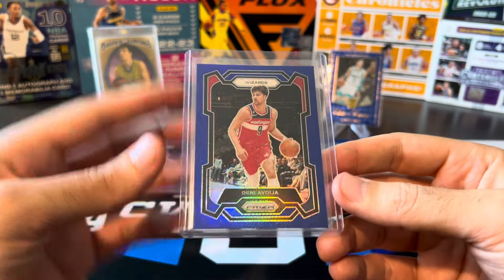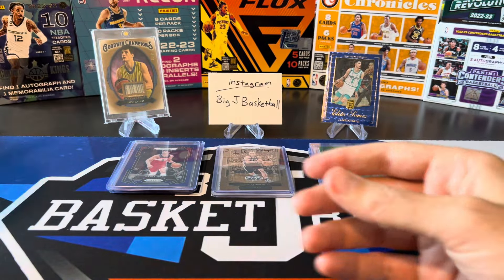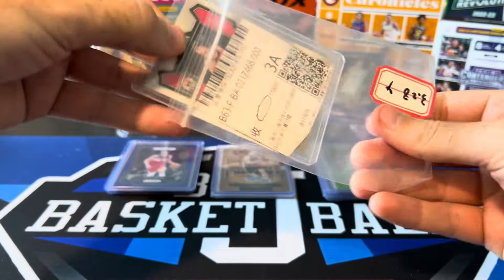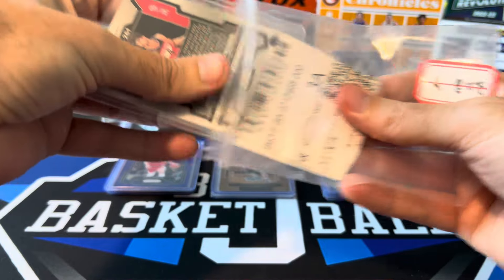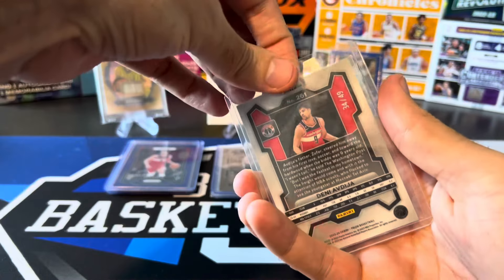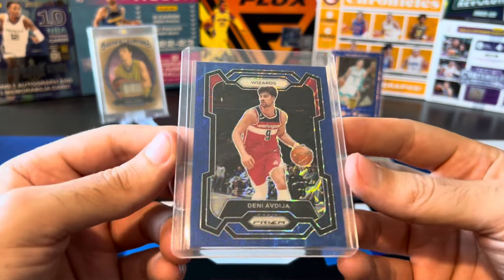This next card — we saw one of these parallels from the same set in my last mail day. This is Select number 42 out of 49, the copper parallel. I just got the tie-dye of the same card in the last mail day, and now I've added the copper to 49 along with that one.